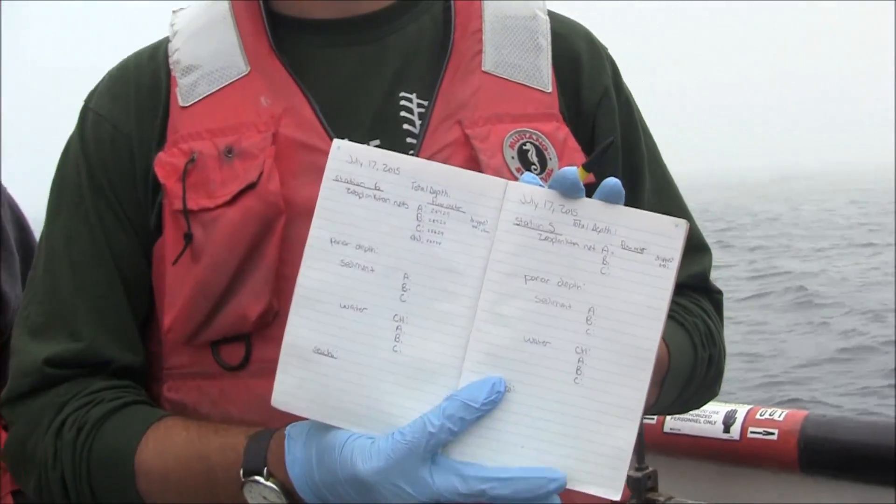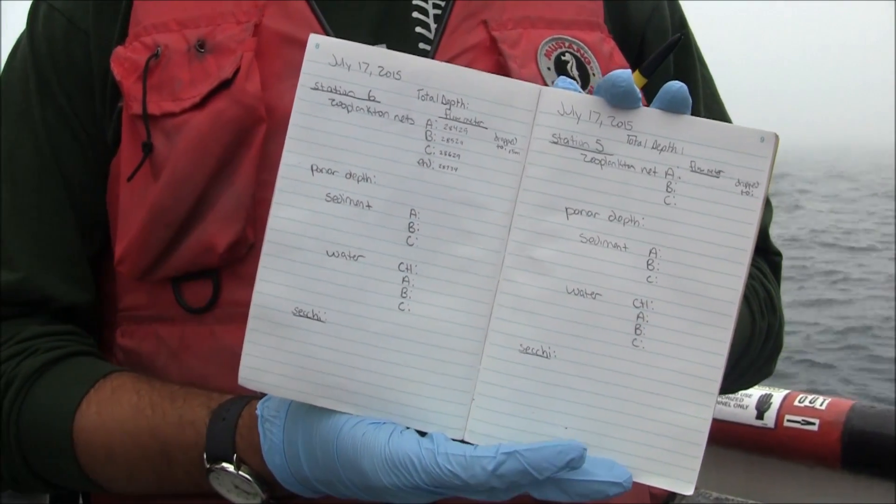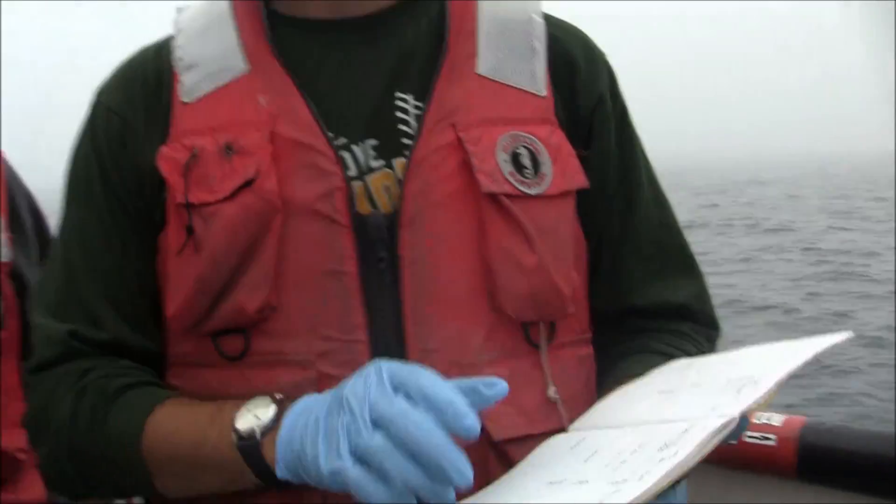Now, I know as electronics continue to explode and kids are working on their iPods and their phones and their laptops, all of a sudden we're old-fashioned lab books. Doc, tell me the importance of an old-fashioned lab book.